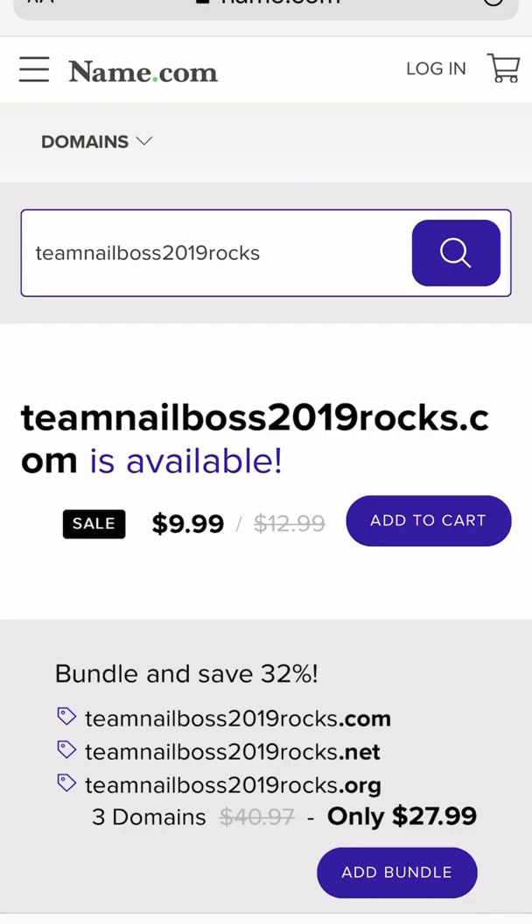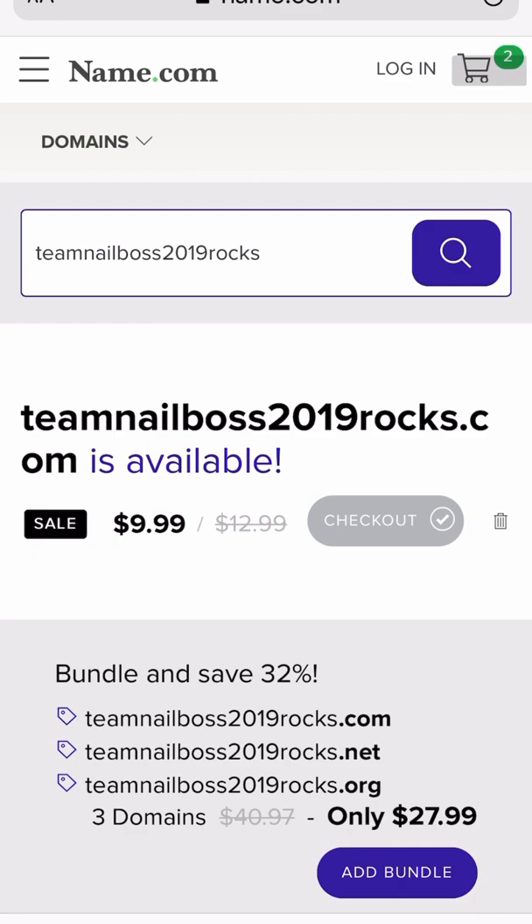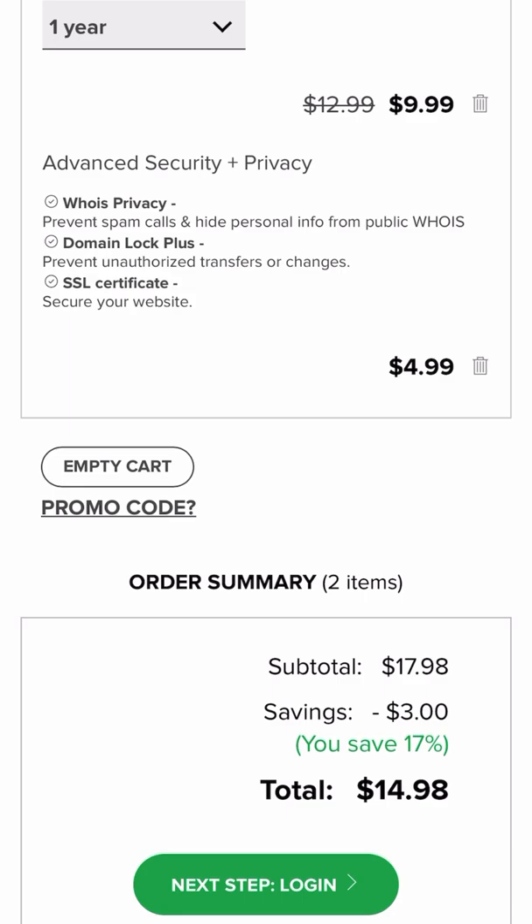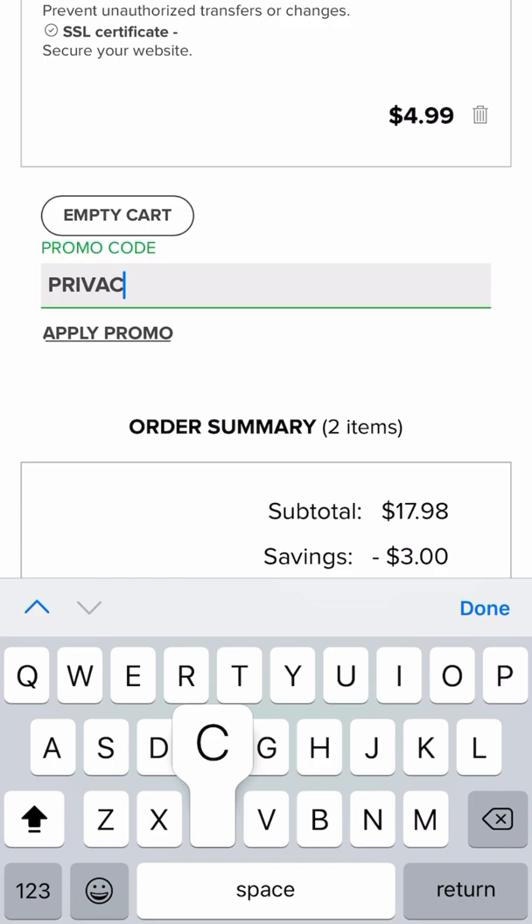That is the $9.99 — 10 bucks for a whole year. Click add to cart. Now there are two things in my cart, so let's go check that out. We're going to click right at the top: continue to checkout. Loading our items. It says $14.98, but I have a promo code for you.